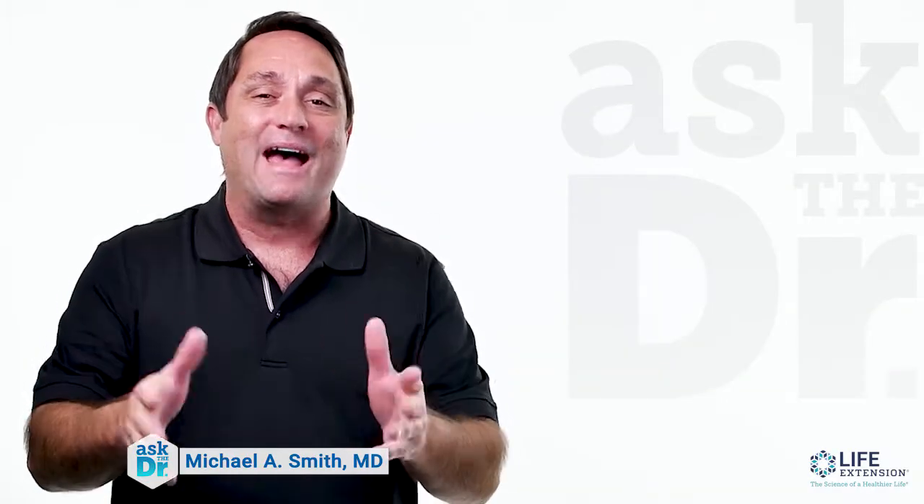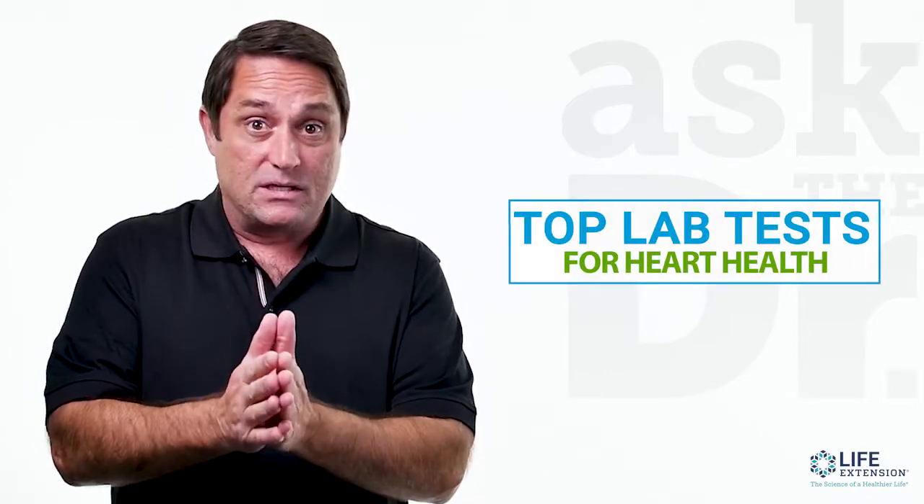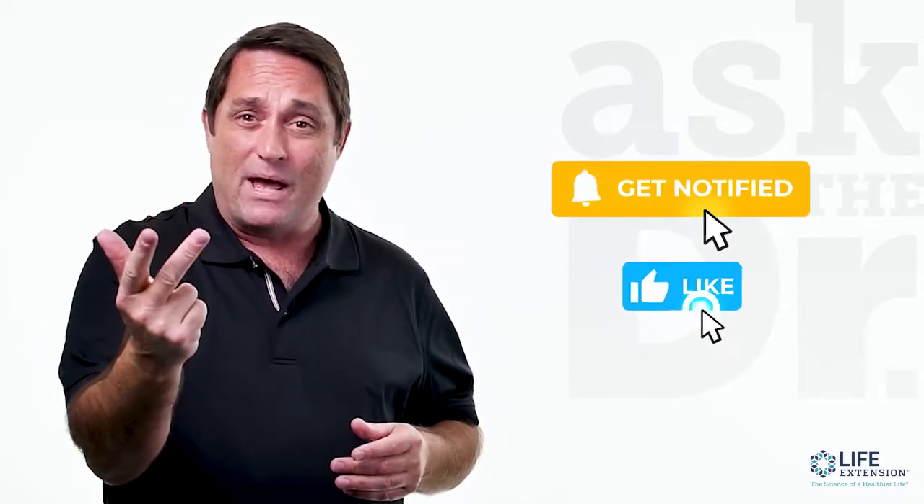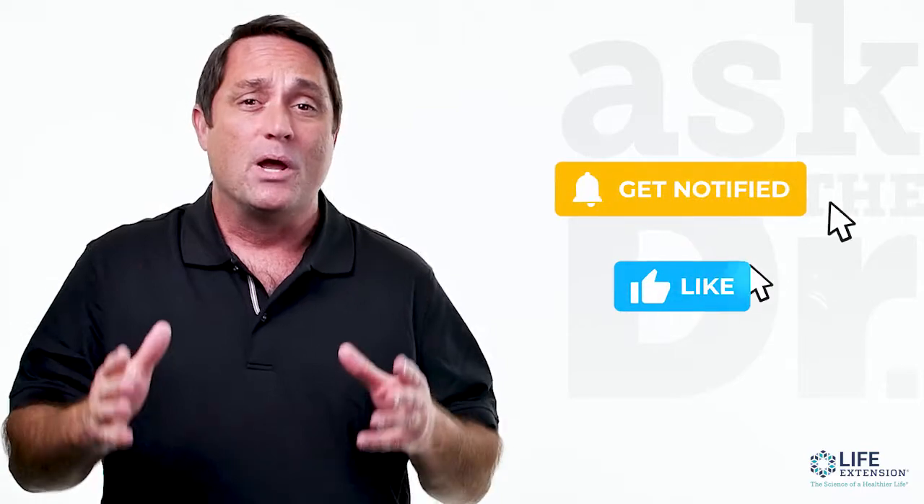Hi, I'm Dr. Mike, welcome to Ask the Doctor. This is the first of four videos about heart health, and today it's all about lab testing. But before we begin, don't forget to hit subscribe, click thumbs up, and ring the bell so you can be notified every time we post a new video. Now let's get started.